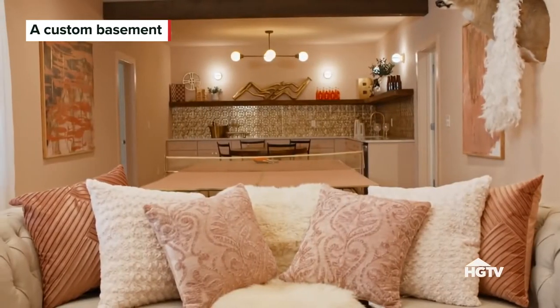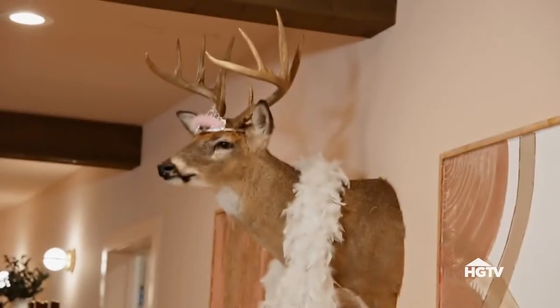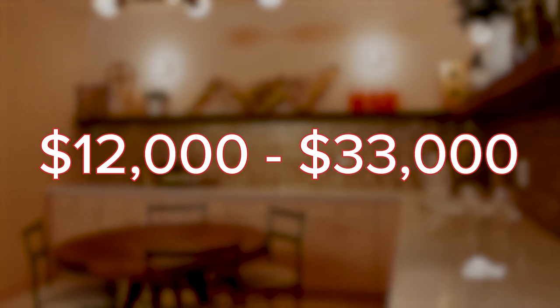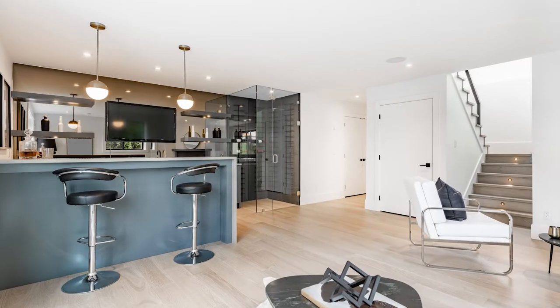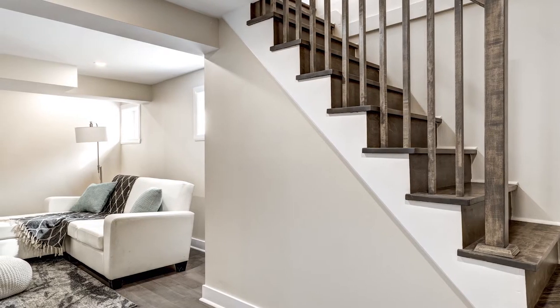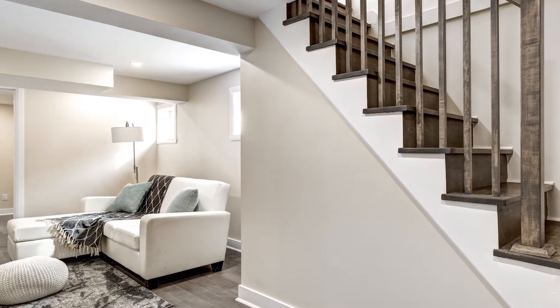Customizing your basement can be a great way to personalize your home, but it's a costly undertaking. The average cost of a basement remodel typically runs between $12,000 and $33,000, and additional features such as a small bathroom addition or a wet bar could significantly add to the price tag. If you plan to sell your home, you can expect to recoup around 70 percent of the cost of your project, but this can vary greatly.